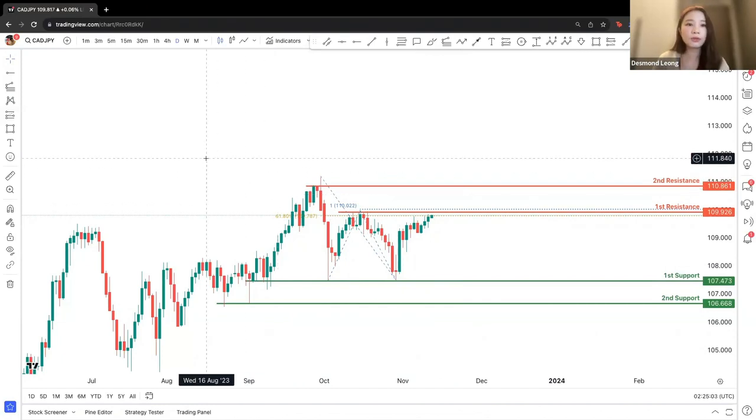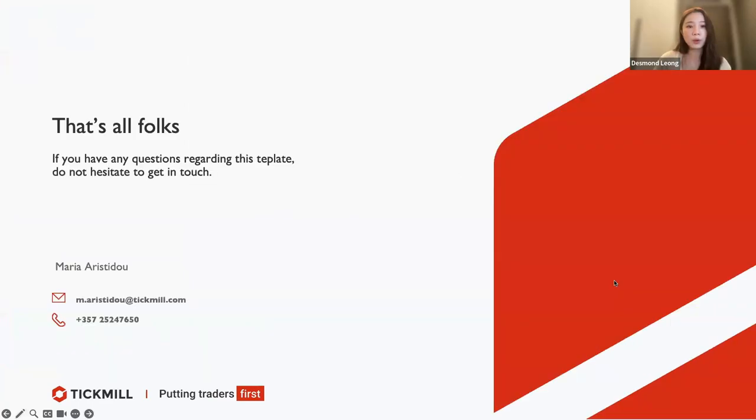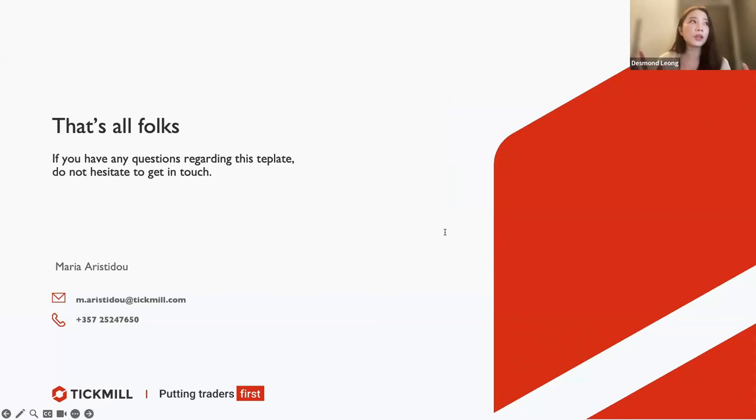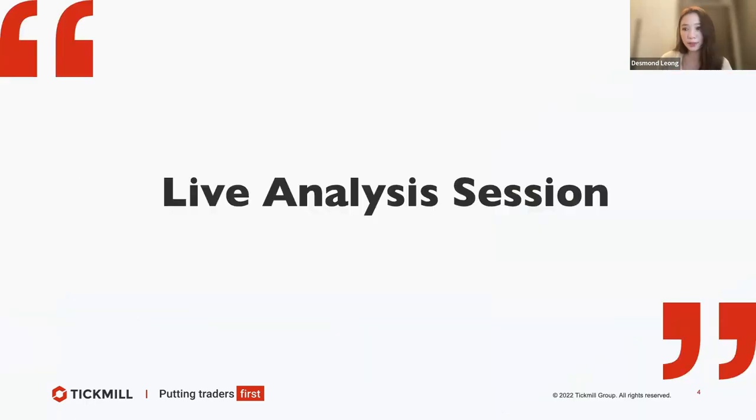If we don't have any other questions, we will be moving on from here. That will be all. If you have any other questions, don't hesitate to keep in touch with us. We hope to see you in our next live analysis session. Thank you all, goodbye.